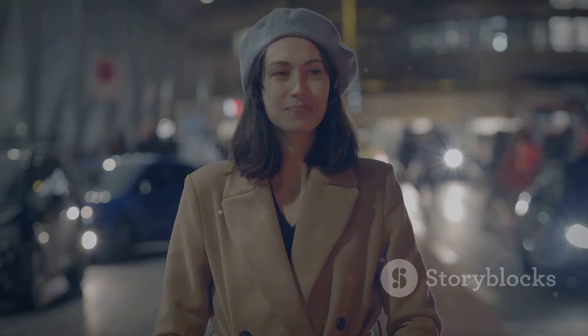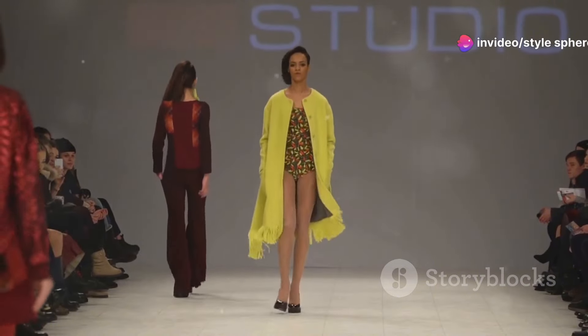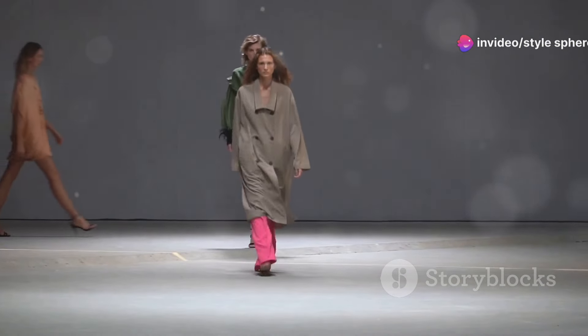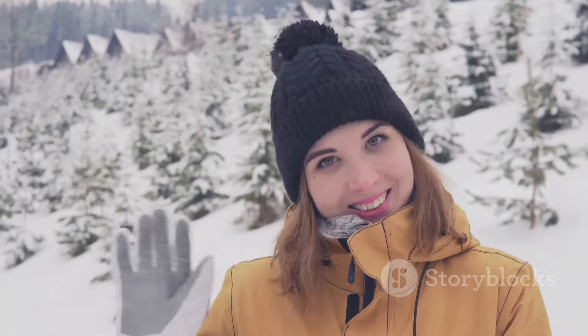You'll look effortlessly chic while staying warm. For a pop of color, try a bold red or mustard yellow maxi coat. Pair it with neutral layers underneath to keep the look balanced. Add a structured handbag and you're ready for a winter outing.